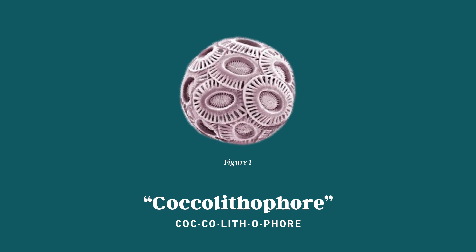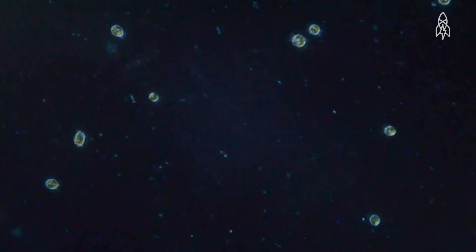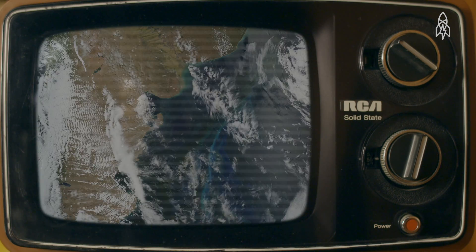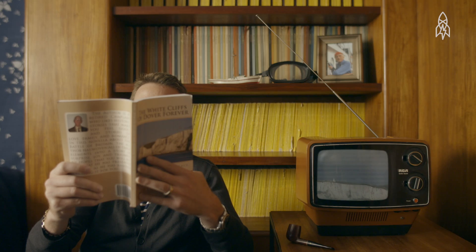Let's talk about coccolithophores. Every day in the ocean, they're battling viruses and bacteria. And each time they die, they release a little puff of oxygen into the atmosphere. If you were to look down from space, you could see this immense battlefield full of trillions of their dead. Ever heard of the White Cliffs of Dover? Made up of dead coccolithophore skeletons.